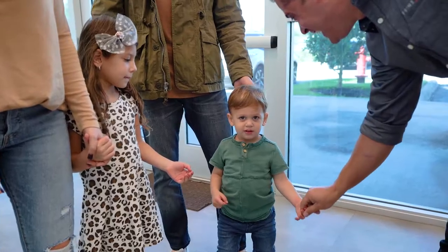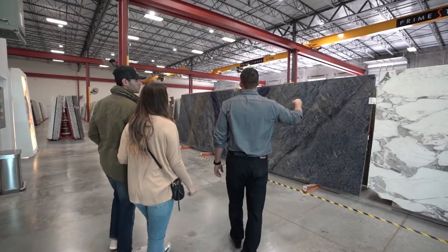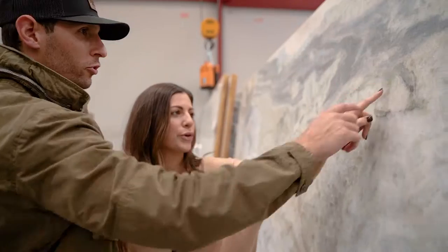We'd like to take you on a tour into our warehouse and invite you to experience the steps of choosing the perfect stone for your project. With over 500 colors, you will be able to find the one, and our job is to guide you through the process of selection so you feel taken care of.